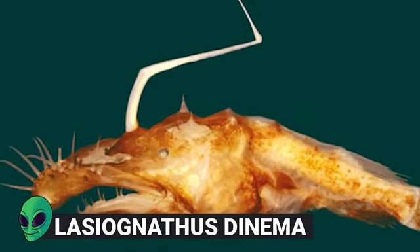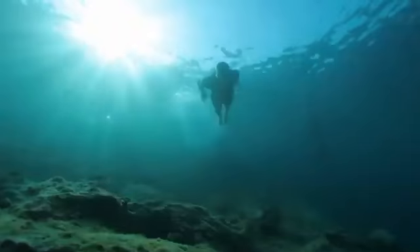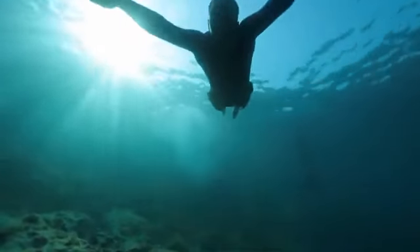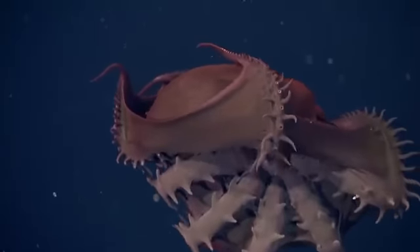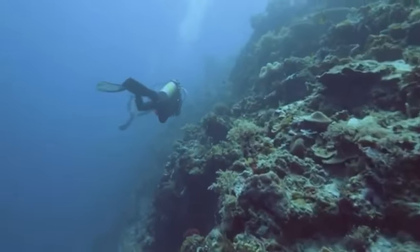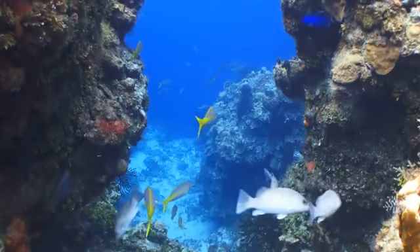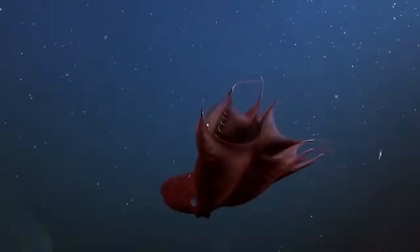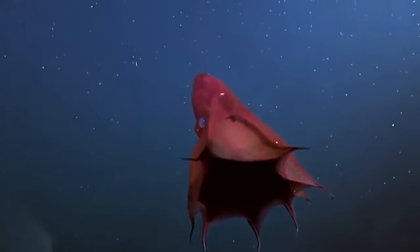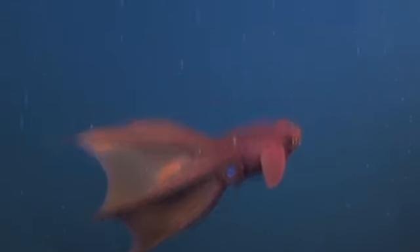Number 14: Laceognathus dyneema. The deep ocean is a mysterious place that we are only just starting to learn far more about. In this world, which is flooded with darkness because sunlight can't penetrate that far down, the various species have developed ingenious techniques for survival. Food is scarce, and predators have to take every opportunity they can for a meal, and one of the most famous types of adaptations is a bioluminescent lure.